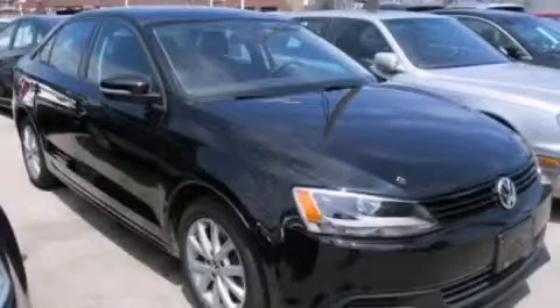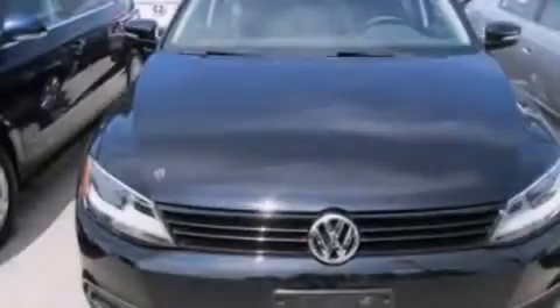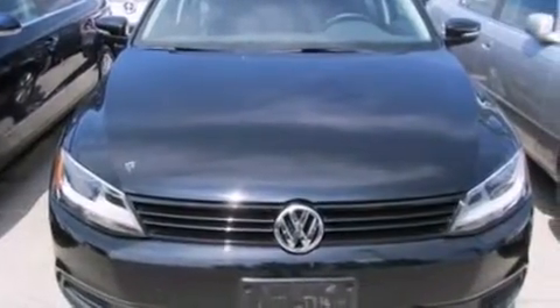This is a 2011 Volkswagen Jetta. It features a 2.5 liter 5-cylinder engine and an automatic transmission.